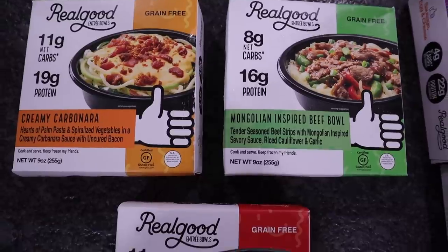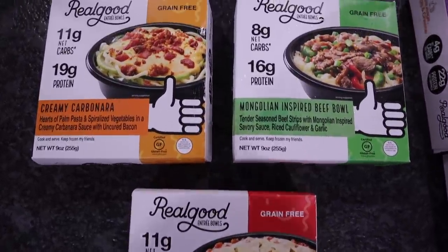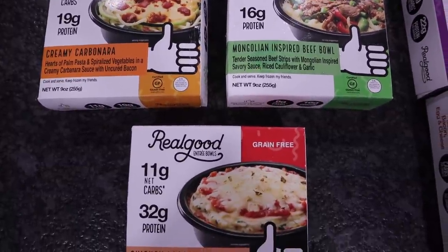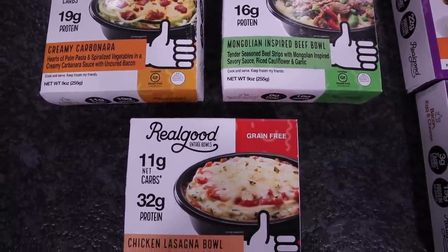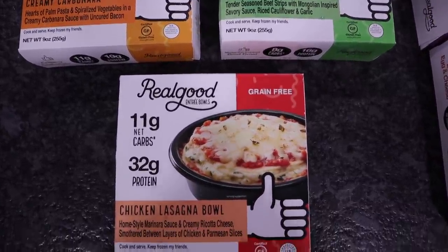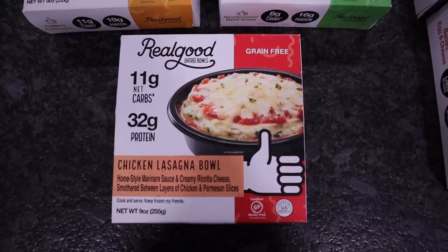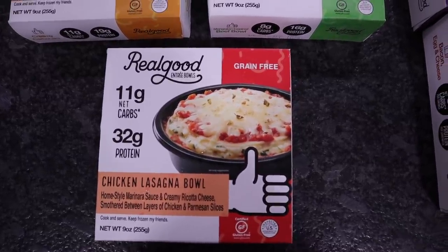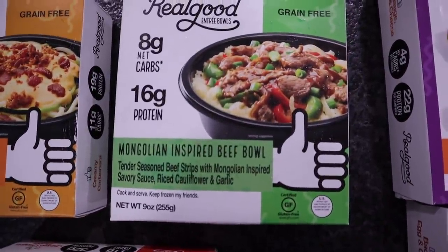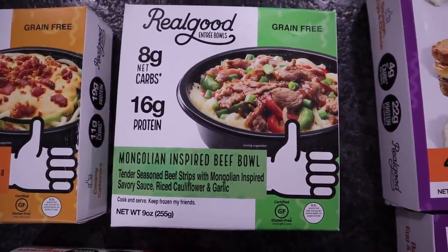I picked up only three of their bowls that they have in. I hadn't seen those there either. These are higher in carbs, but my kids aren't doing keto and we like convenience foods because some days are busier than others. So for the girls, these are perfect. I went ahead and picked up the chicken lasagna bowl, which has 11 net carbs. I'm thinking the girls are probably going to fight over that one. I got this one mainly for Kerrigan — it looks like something she would like.